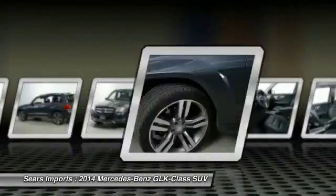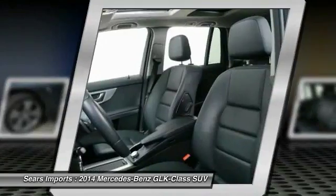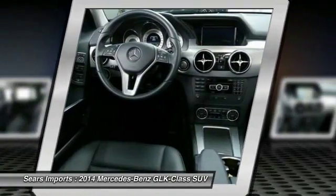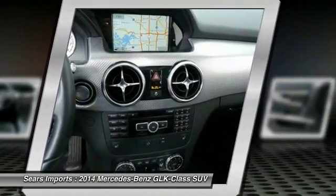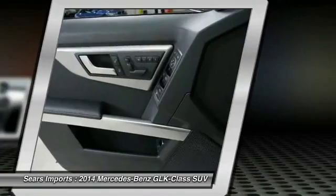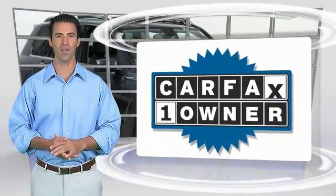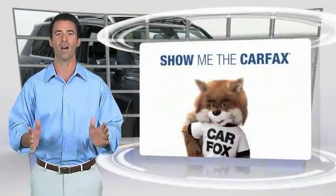Come see the car for yourself. This is a one-owner vehicle with the Carfax Vehicle History Report. Be sure to find a complimentary copy of this report online or contact the dealership.